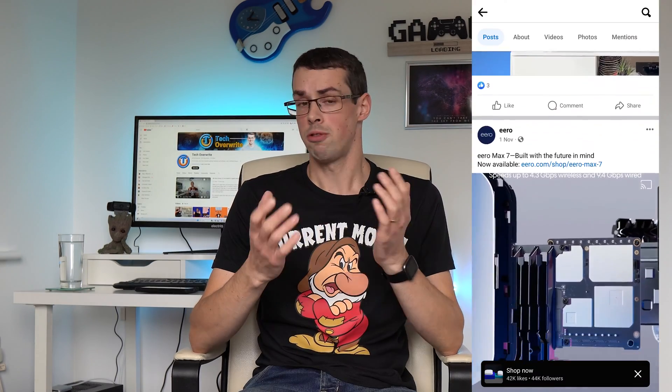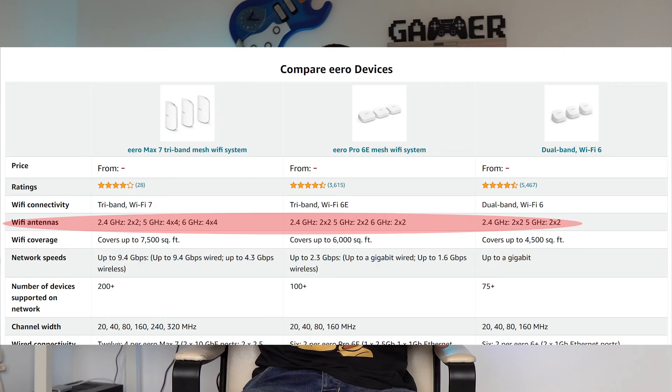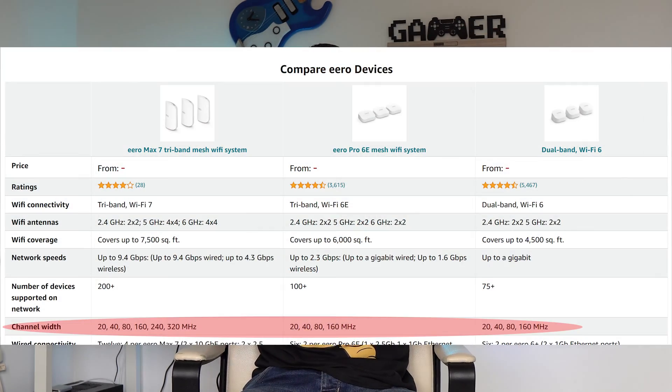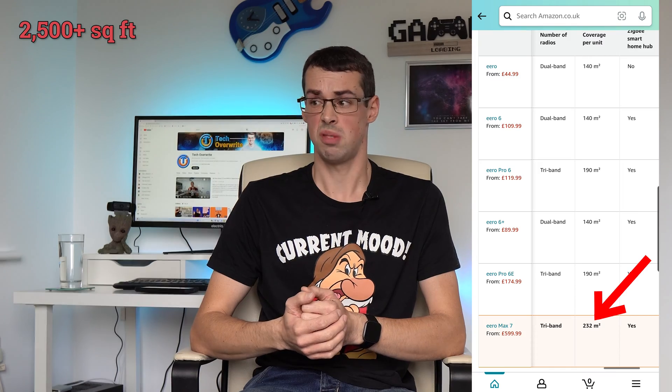But would there be any benefit to buying the Max 7 in this case? Well, yes, actually. The Max 7 isn't just a minor upgrade — it features powerful Qualcomm networking hardware, and it also has a larger antenna array. This all means that the Eero Max 7 actually supports a wider range within the 5 and 6GHz spectrums. In practice, Wi-Fi signals on the Max 7 should have improved wall penetration, delivering a longer and more stable Wi-Fi signal to your wireless devices. The range of the Max 7 is over 230 square meters per unit, which is pretty impressive.